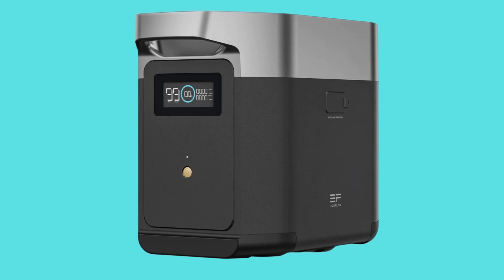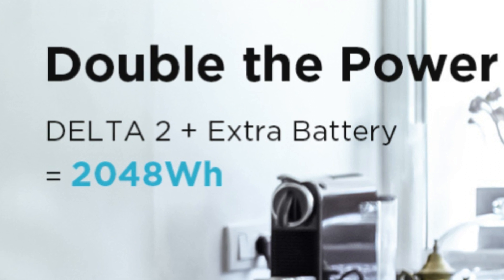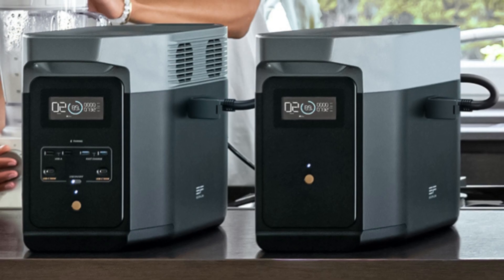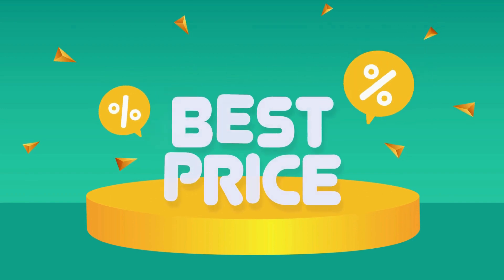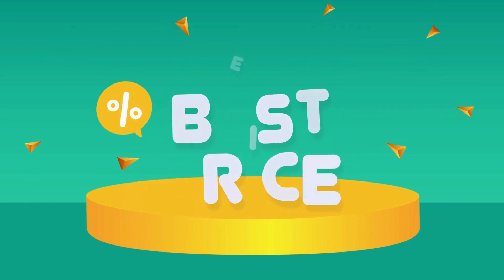This EcoFlow Delta II portable power station is added to your Delta II to expand capacity to 2048 Wh. Easy setup to meet a wide range of needs from home backup power to outdoor use. Check the link in the description below to get the most updated price in real time — you never know when these things might go on sale.